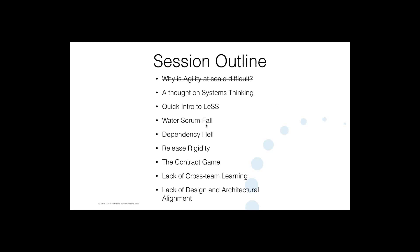So those are the sorts of things I was looking to touch on today. Quick thoughts on systems thinking; a high-level introduction to LeSS or large-scale Scrum; and then some of these challenges or dysfunctional situations we often find ourselves in when we try to work at scale. Water-Scrum-Fall is a great term for one of them, what I'm calling dependency hell or dependency challenges, release rigidity — difficulty releasing at the market cadence — and something called the contract game. There are also a couple of things about cross-team learning and cross-team design and architectural alignment.